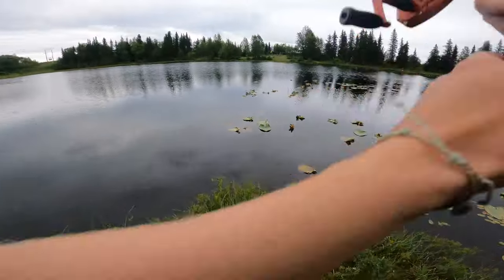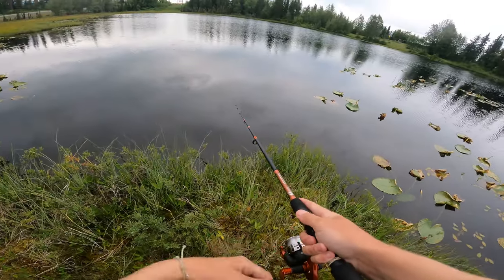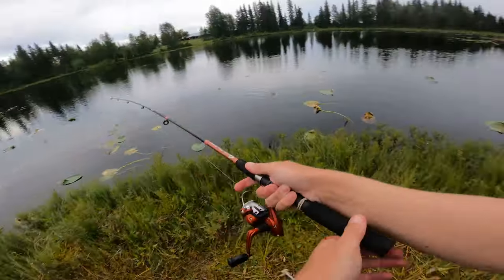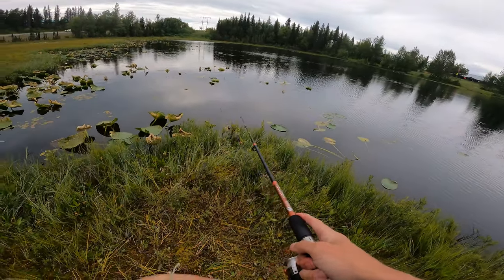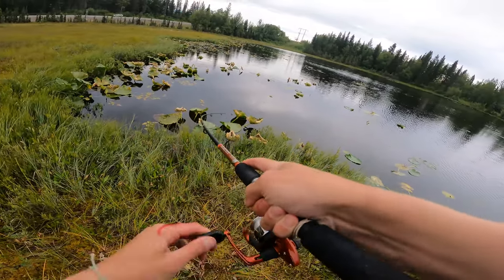Oh, this is perfect — nice little spot, piece of wood for me to stand on and cast. In a few seconds I'll have one on, watch this. Ready? Chuck it out there — three, two, one — start reeling. Should get hit here. Man, they are — it's like clockwork right now.